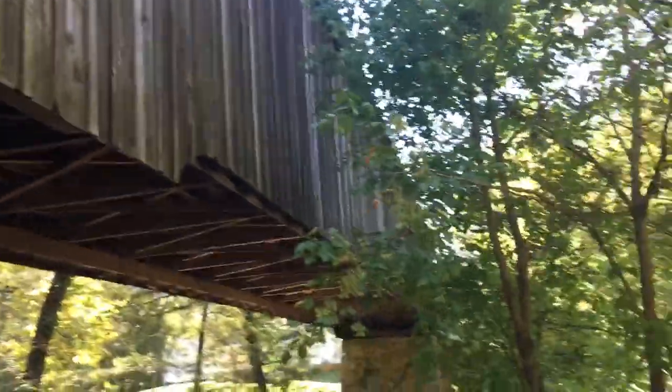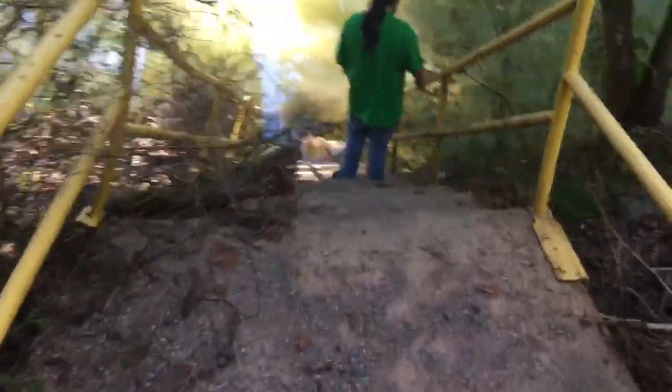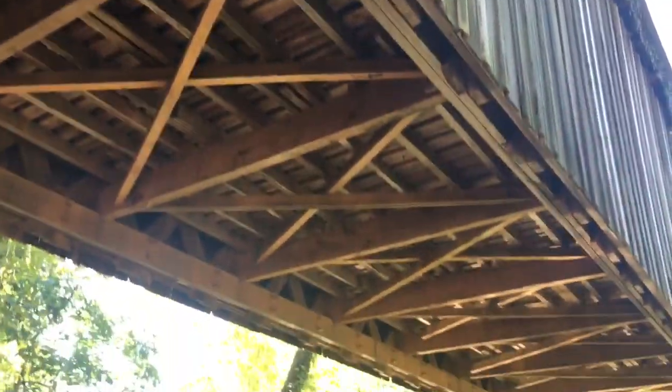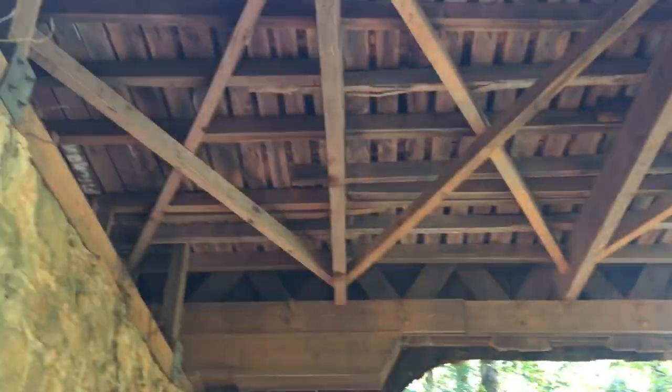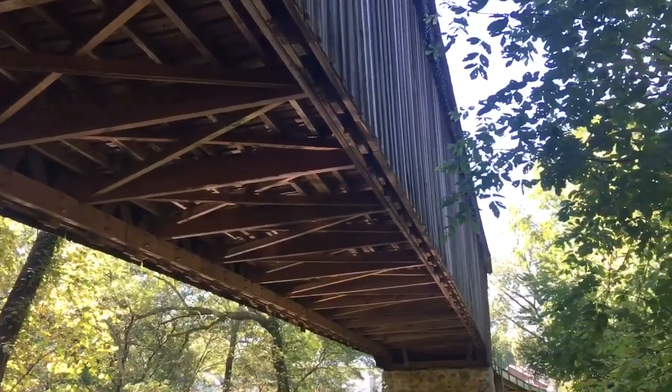Here we are basically under the bridge — it is actually quite long. There's a little walkway down to the water on both sides. Here's another example of the lattice design. Pretty cool. You just don't see covered bridges anymore; they're usually just there to look at, and even here in Georgia you really don't see them very often at all.